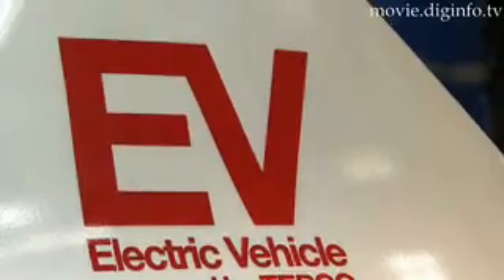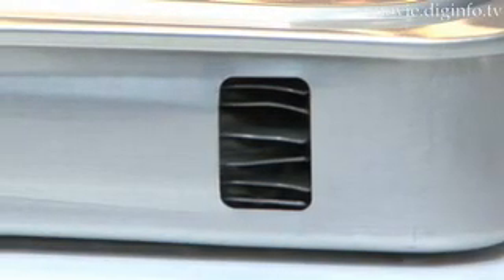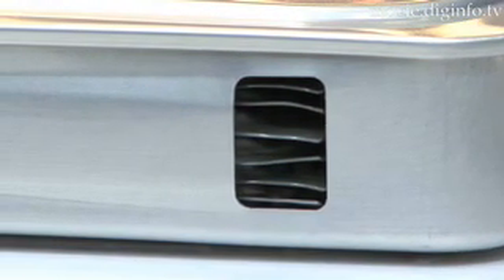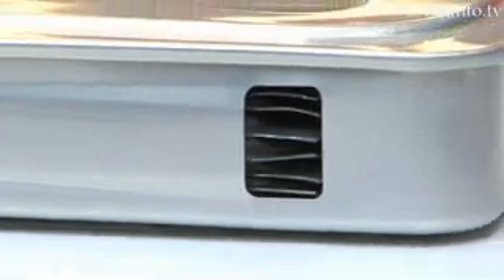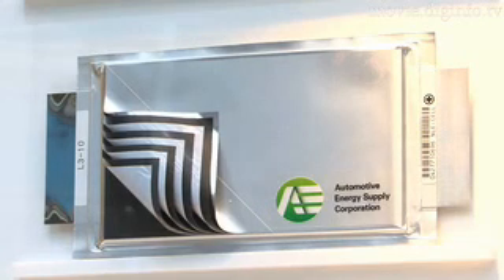Automotive Energy Supply specializes in the production of laminated-type fuel cell batteries, and in the research of modules for mounting several laminated batteries. The laminated cell is the size of an A4 piece of paper, with a thickness of only 3 millimeters, and these laminated cells can be combined to form a battery pack, and can be used for all sorts of battery types that work flexibly in any EV or HEV.